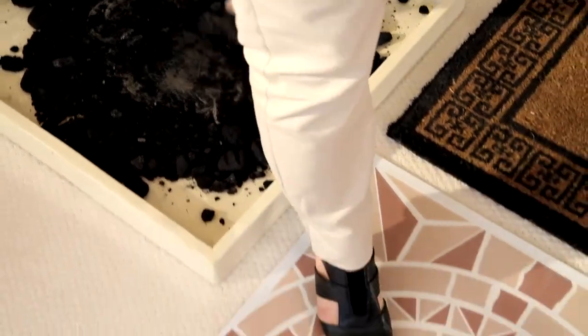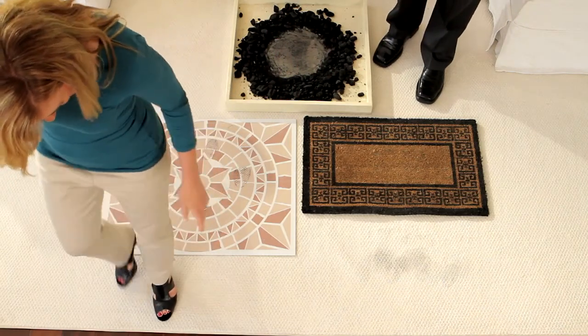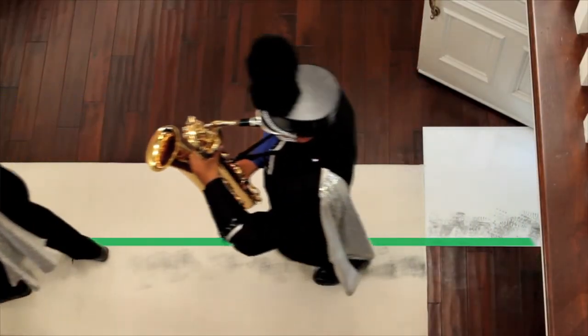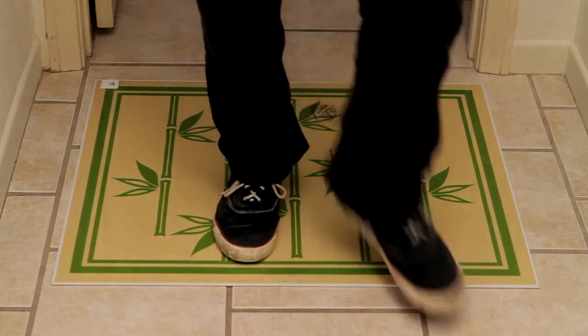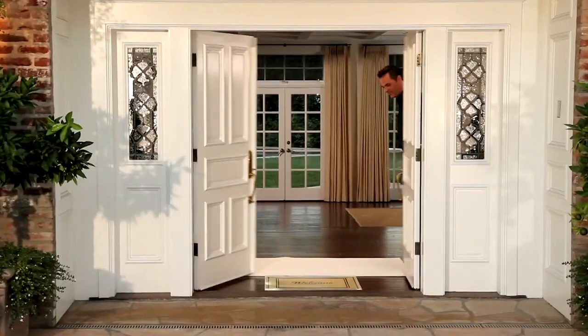Coming up, you'll see amazing demonstrations on how effective The Amazing Mat is at trapping dirt and keeping your home clean. We'll put The Amazing Mat to the test with a marching band doing their routine on a living room floor. The Amazing Mat works so amazingly well, we'll literally guarantee you'll be able to clean at least 50% less often or your money back. Stay tuned to find out how you can leave dirt at the door. Here are your hosts, Kristen Burt and Jordan Murphy.